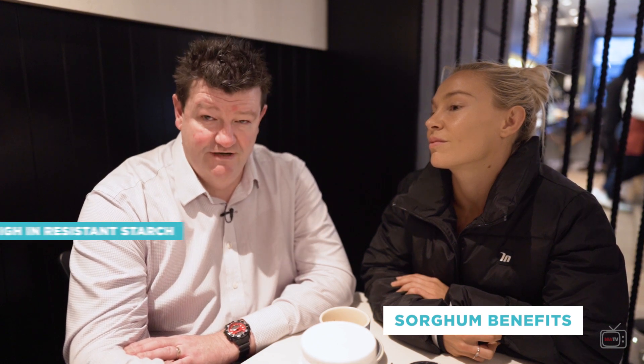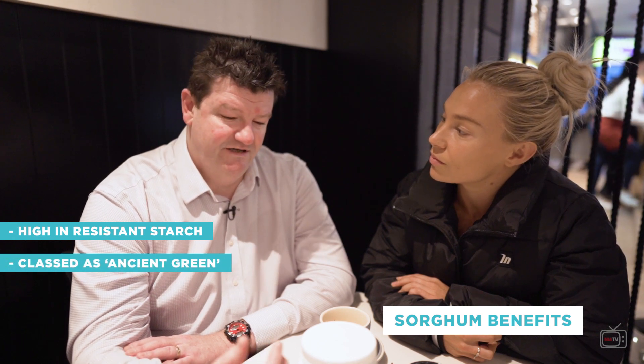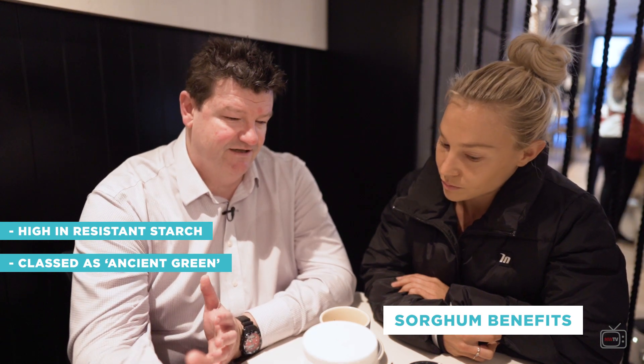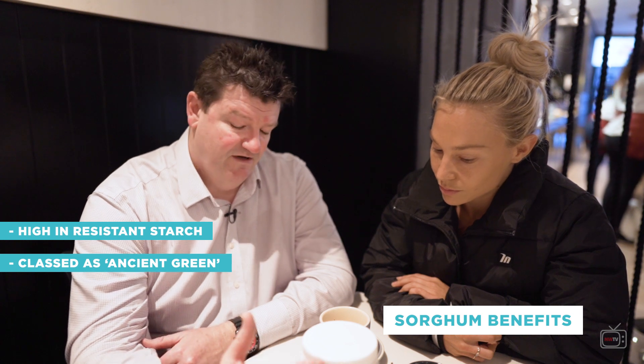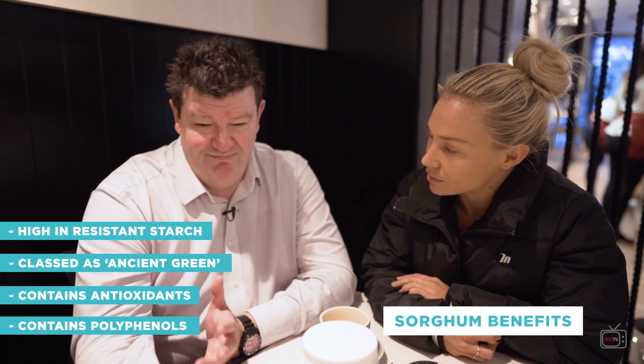However, what sugarcane lacks is resistant starch and some high quality carbohydrates, and that's what's found in the sorghum. The sorghum is very high in resistant starch. It's what they call an ancient grain, so it hasn't been modified like wheat, barley, and oats have — which were modified to up the carbohydrate content and lower the nutrition. Sorghum also has its own set of antioxidants and polyphenolics. Then the beetroot — everybody's known forever that beetroot is good for you — it adds in some extra micronutrients which aren't found in the other two. So the three foods have been put together to complement each other and maintain the complexity.